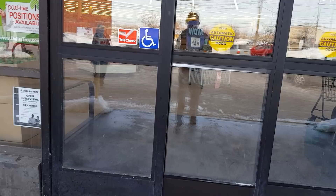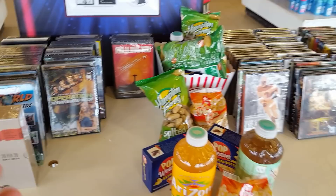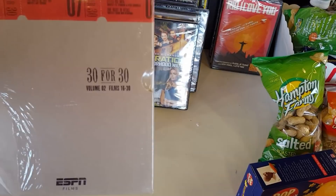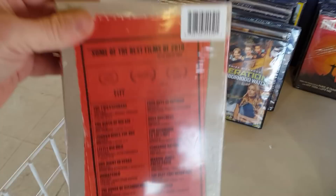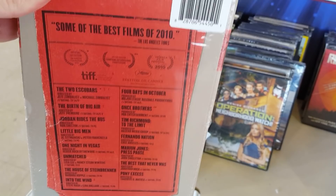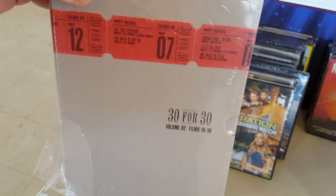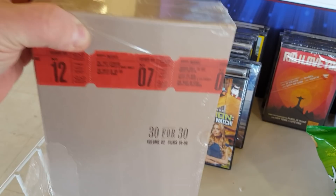We are in this Dollar Tree and it looks a little bit wiped right here — it looks like people have definitely been taking a lot of titles off of here. There's been good titles this time around, so I can't blame people. First thing I'm seeing is they've got this 30 for 30 series Volume 2, films 16 through 30. I've heard of a lot of the ESPN 30 for 30 films but honestly I've never actually watched any of them. It's really cool that they have this really big box for that — and this is only a dollar, that's fucking crazy.